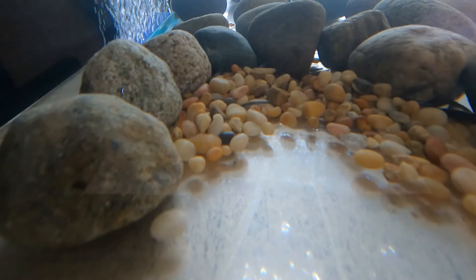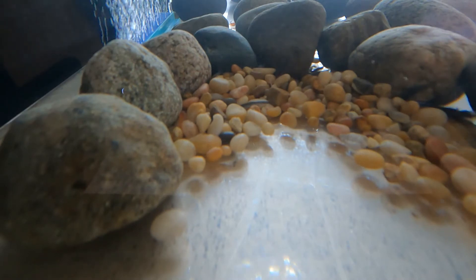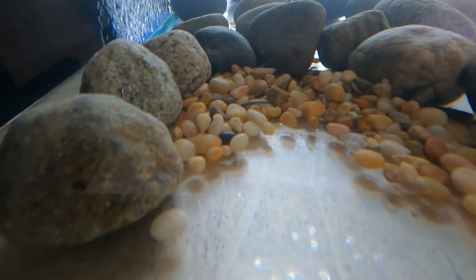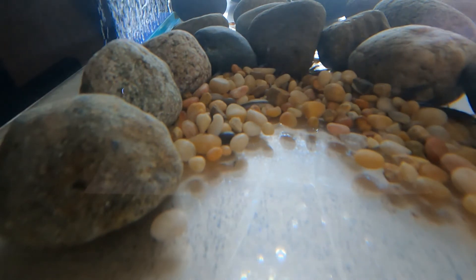How else do you think rocks help salmon, especially as they grow? Look at where our salmon are now in our tank. I was also wondering why there wasn't dirt or sand in the tank, since there's dirt and sand at the bottom of streams.